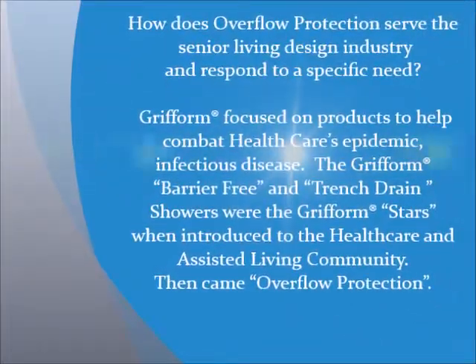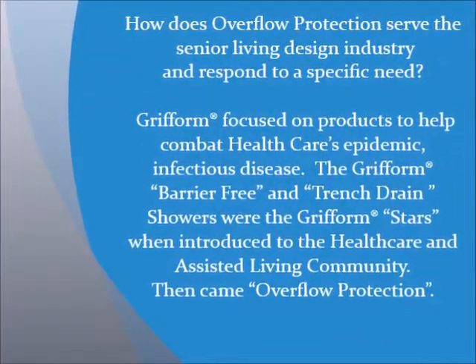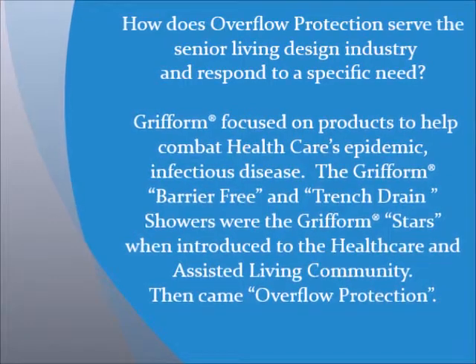How does Overflow Protection serve the senior living design industry and respond to a specific need? Gryform focused on products to help combat healthcare's epidemic of infectious disease. The Gryform Barrier-Free Entrenched Drain Showers were the Gryform stars when introduced to the healthcare and assisted living community, then came Overflow Protection.